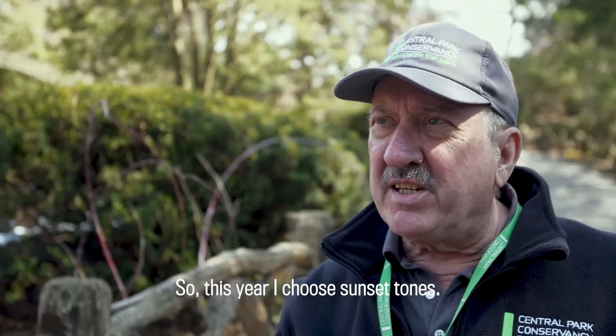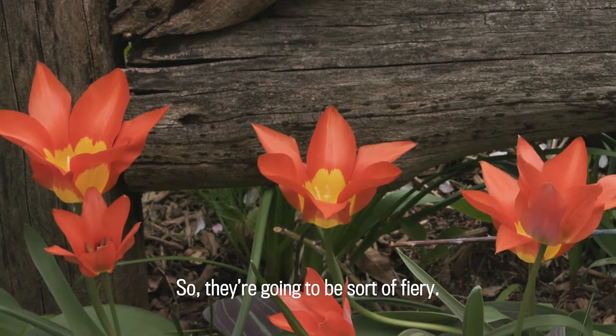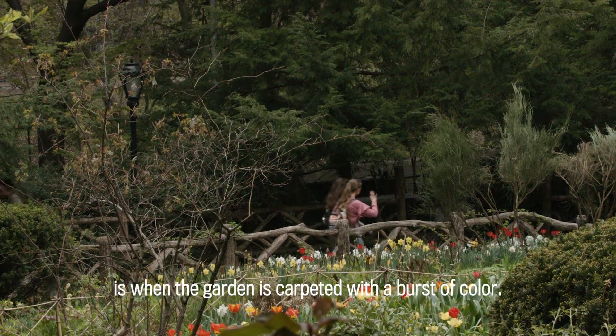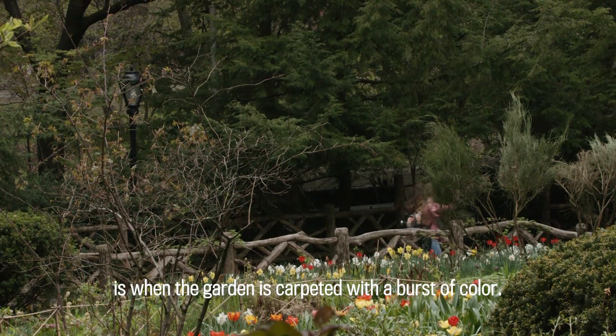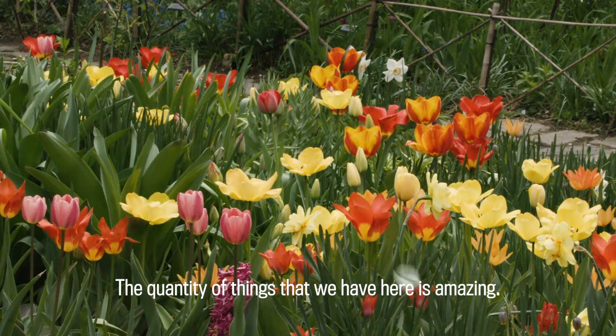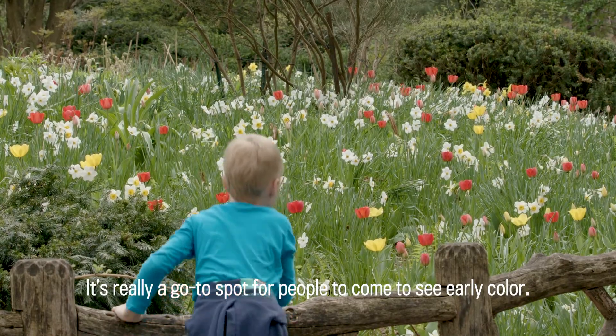This year I chose sunset tones, so they're going to be sort of fiery. The next few weeks with spring is when the garden is carpeted with a burst of color. The quantity of things that we have here is amazing — it's really a go-to spot for people to come to see early color.